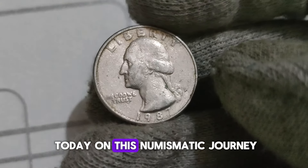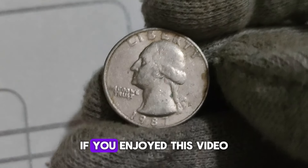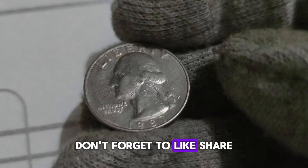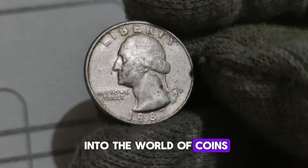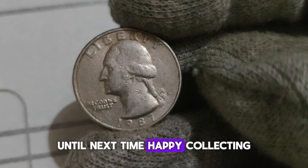Whether you're a seasoned collector or just someone curious about the value of their spare change, keep an eye out for the 1987 P Washington Quarter — you might just have a hidden treasure in your pocket. Thanks for joining us today on this numismatic journey. If you enjoyed this video, don't forget to like, share, and subscribe for more fascinating insights into the world of coins. Until next time, happy collecting!